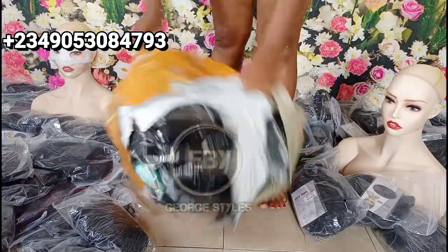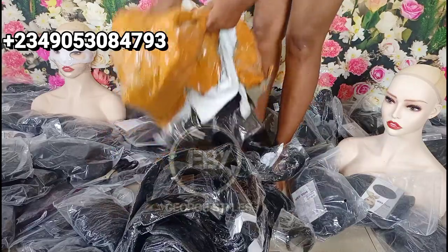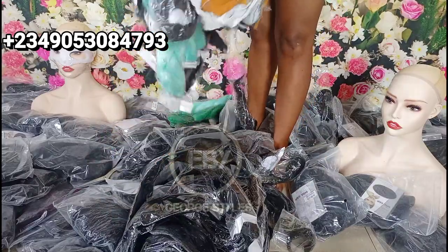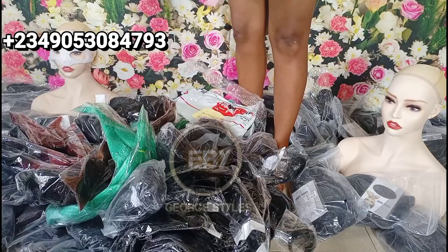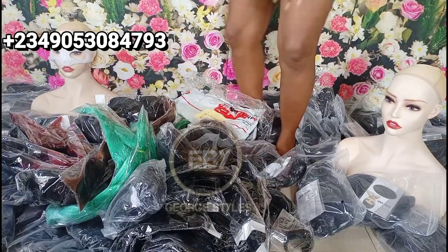I've already opened two bags, so this is the last bag we're going to open together. We'll have a whole lot of wigs in there and I'll be showing you guys all of them one by one.